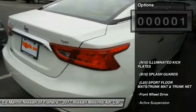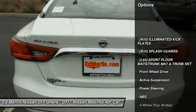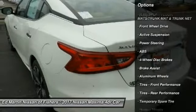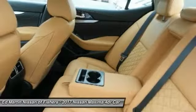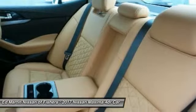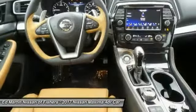Here are some of this vehicle's great options: keyless entry, anti-lock braking system, steering wheel audio controls, power passenger seat, leather-wrapped steering wheel, Bluetooth, adjustable steering wheel, power steering, keyless start, and four-wheel disc brakes.